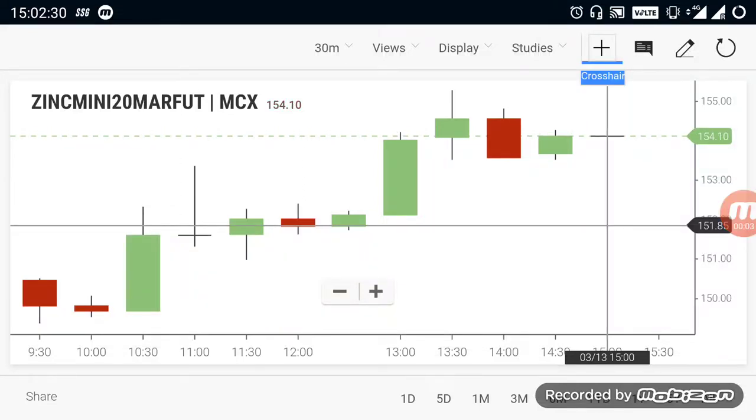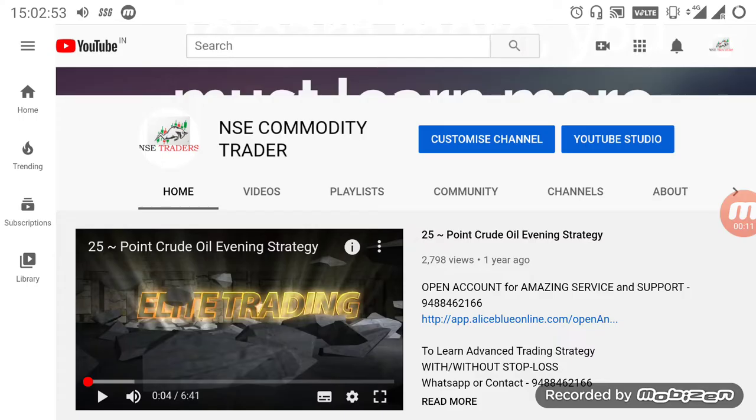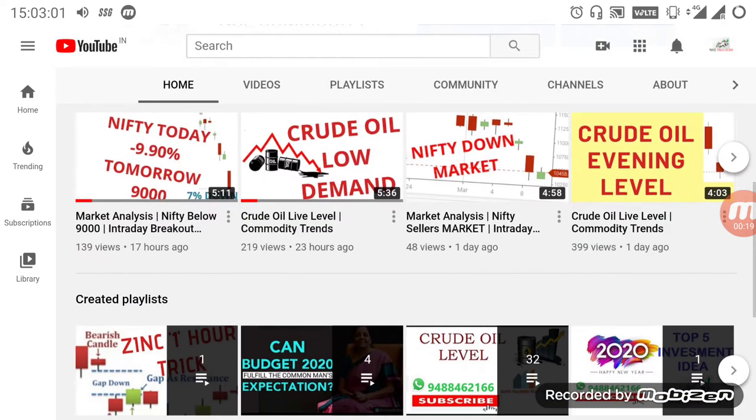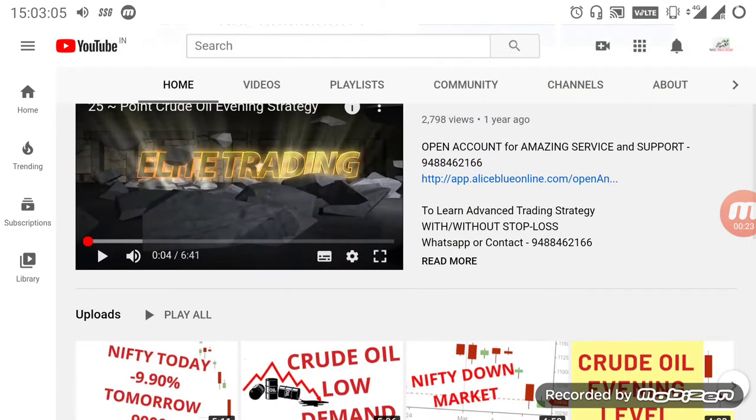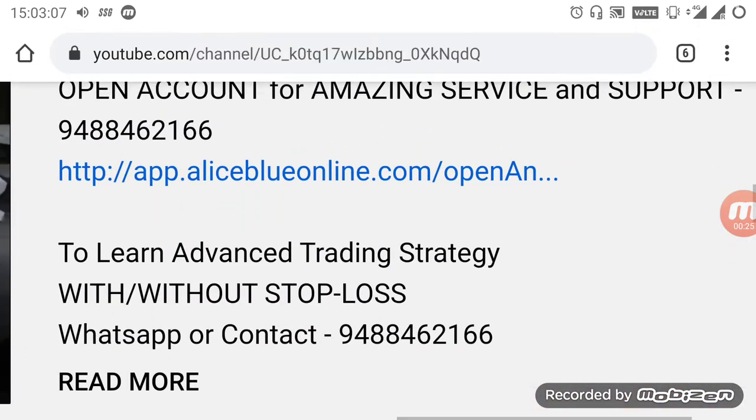Hi everyone, in this video we are going to see about commodity breakout levels. By watching this video you can gain more knowledge about the market. Those who are new to the channel, kindly subscribe and select the bell icon. Channel name is NSC Commodity Trader. In the home page you can see more strategy and indicator videos.